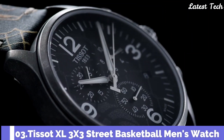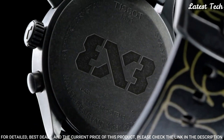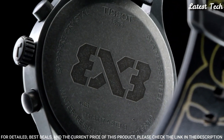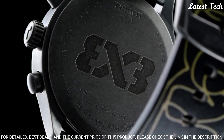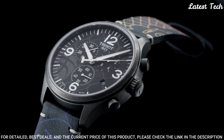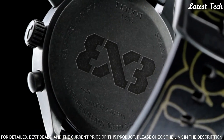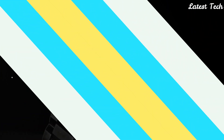Number 3: Tissot XL 3X3 Street Basketball Men's Watch. Antique PVD Stainless Steel Case with a Black Leather Strap, Fixed Antique PVD Bezel, Anthracite Dial with Silver Tone Alpha Style Hands and Index Hour Markers. Dial Type: Analog. Chronograph ETA Caliber G10.212 Quartz Movement, Scratch-Resistant Sapphire Crystal, Case Size 45mm, Case Thickness 11.02mm, Bandwidth 22mm, Tang Clasp. Water Resistant at 100m / 330ft. Functions: Chronograph, Rattrapante, Date, Hour, Minute, Small Second. Sport Watch Style. Swiss Made.